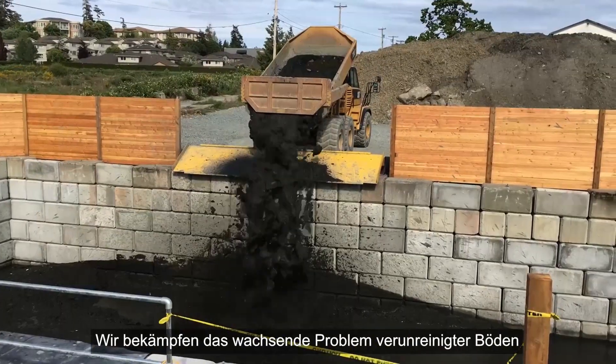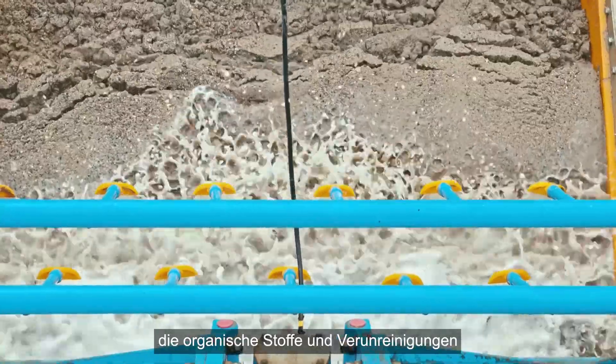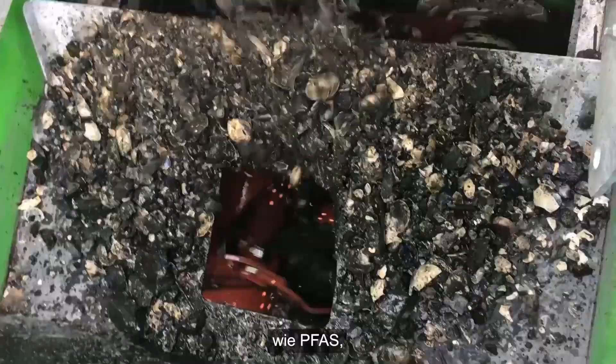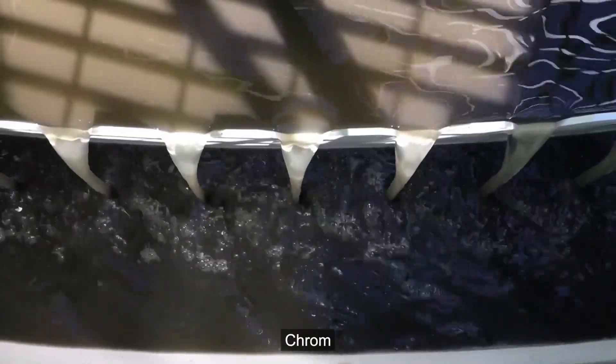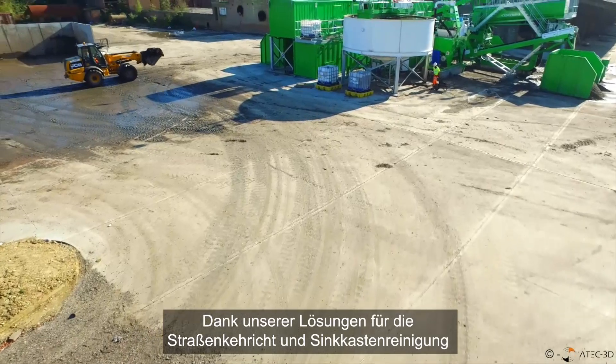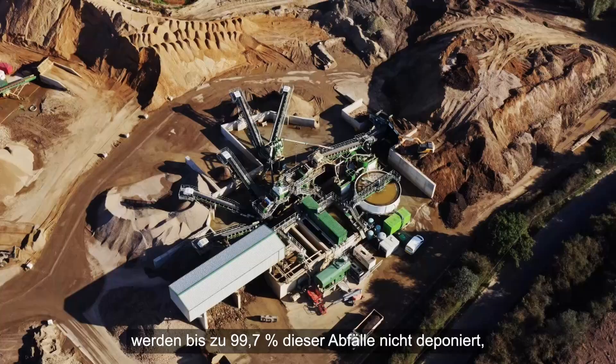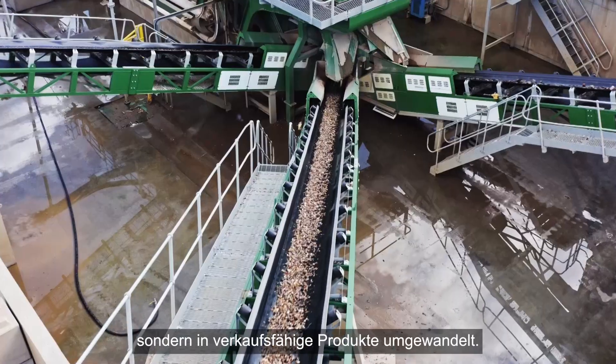We fight the growing problem of contaminated soil with wet processing equipment that removes organics and contaminants such as PFAS, fluoride, chrome and arsenic, making the soil safe to reuse. Our road and gully sweeping solutions divert up to 99.7% of this waste from landfill, creating sellable products.